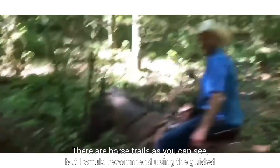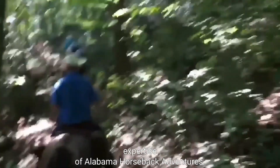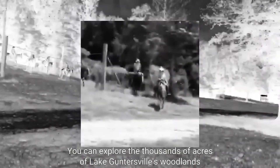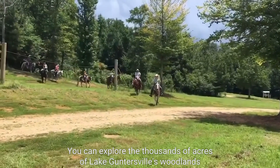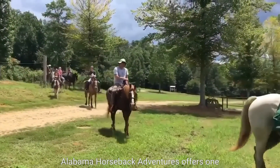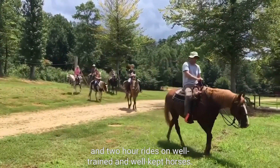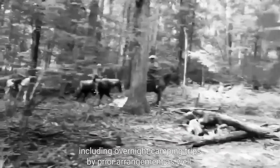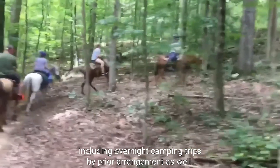There are horse trails, but I would recommend using the guided expertise of Alabama Horseback Adventures. They are located right by the Town Creek Fishing Center. You can explore the thousands of acres of Lake Guntersville's woodlands on horseback to truly appreciate the stunning scenery. Alabama Horseback Adventures offers one and two-hour rides on well-trained and well-kept horses. You can arrange longer rides including overnight camping trips by prior arrangement as well.